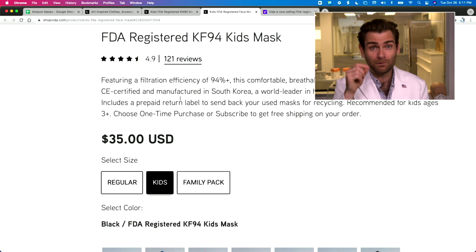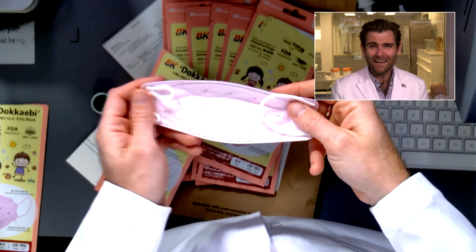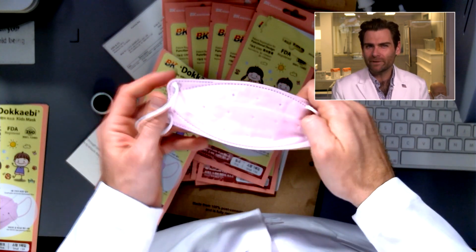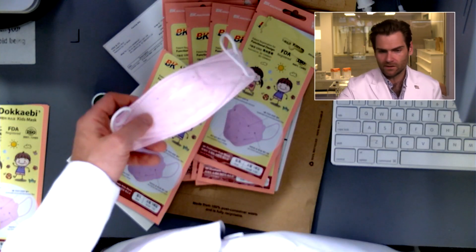For CE certification, you actually have to put the CE mark on the mask, and it's not on here. CE is a European standard. There's no CE mark on this mask, so it's not CE certified. I love KF94s and I think it's probably going to be a great mask.